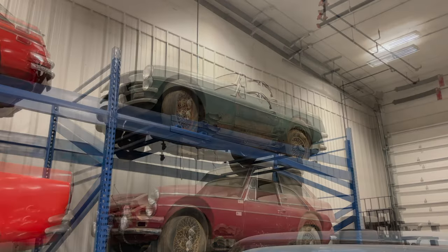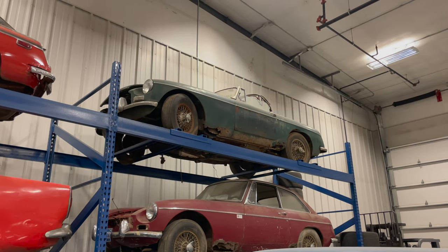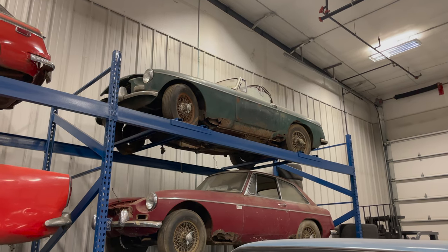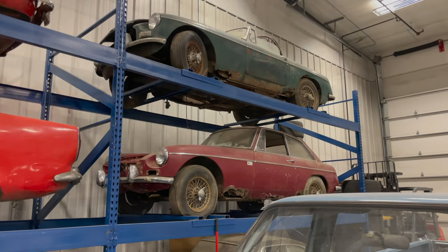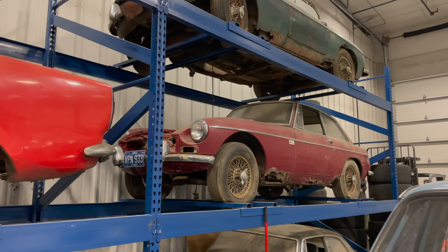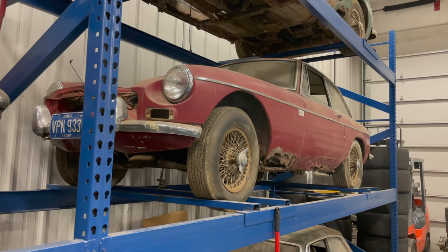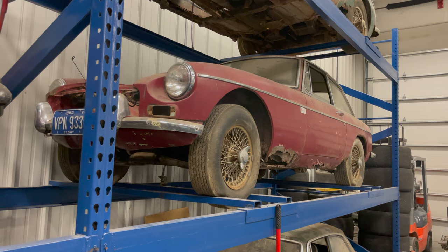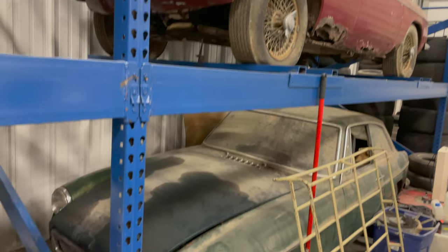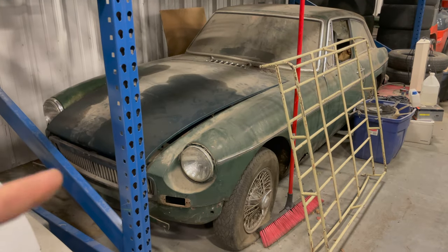Behind the MGB GT is an MGB roadster — a pretty early car with the full metal dash. It's the earliest MGB I've ever owned and because it's such an early car I think it would be worth restoring someday. Beneath the roadster is another MGB GT — I'm either missing the bonnet or I used it on another car. When the guy was pulling engines he may have sold or kept the bonnets.